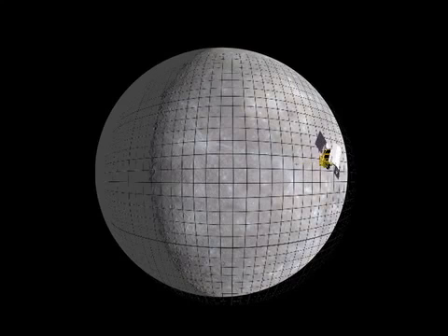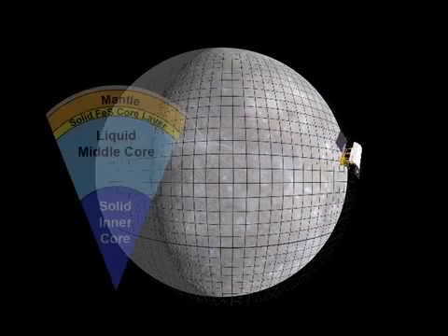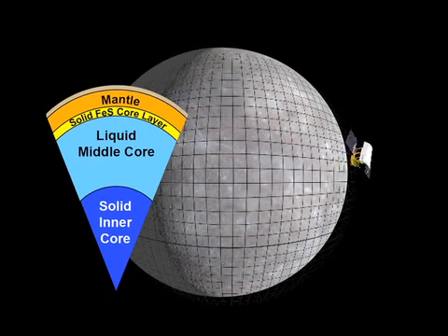When combined with topographic data and the planet's spin state, this model sheds light on the planet's internal structure, the thickness of its crust, the size and state of its core, and its tectonic and thermal history.